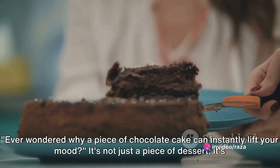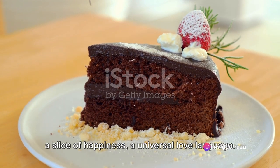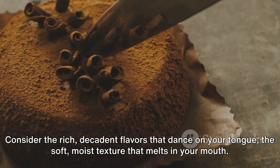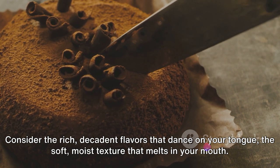Ever wondered why a piece of chocolate cake can instantly lift your mood? It's not just a piece of dessert — it's a slice of happiness, a universal love language. Consider the rich, decadent flavors that dance on your tongue, the soft, moist texture that melts in your mouth.